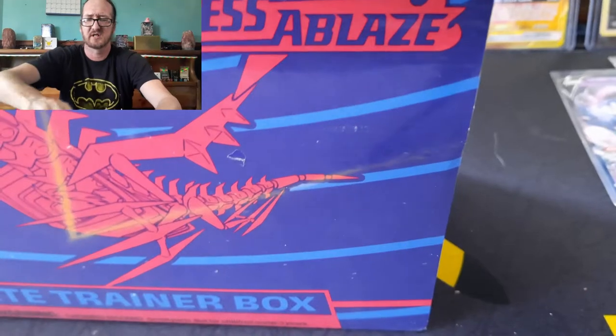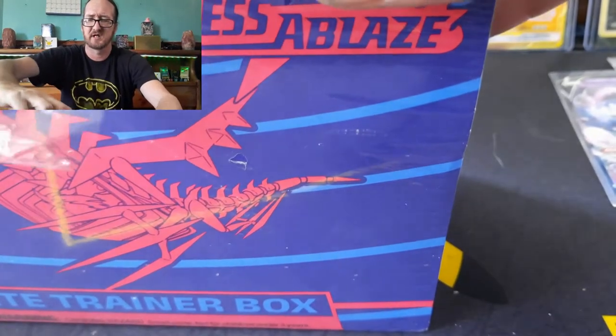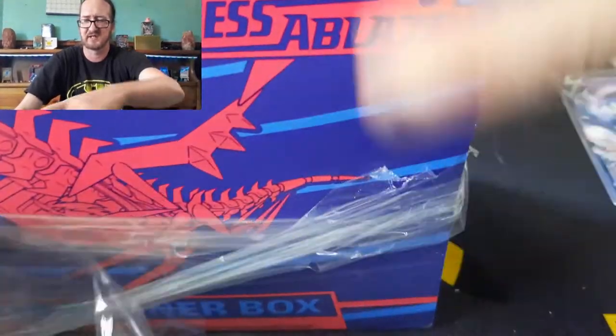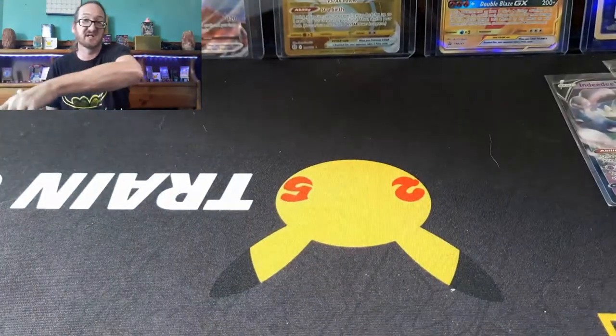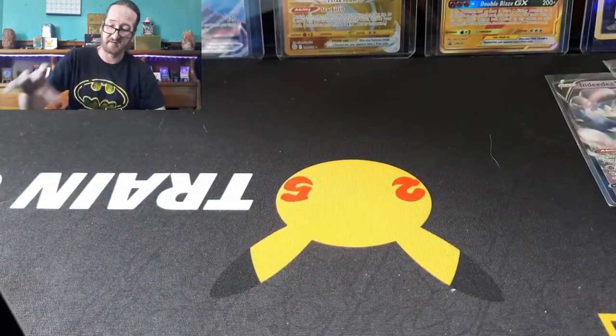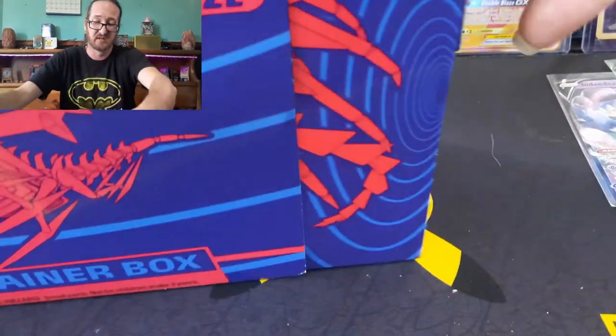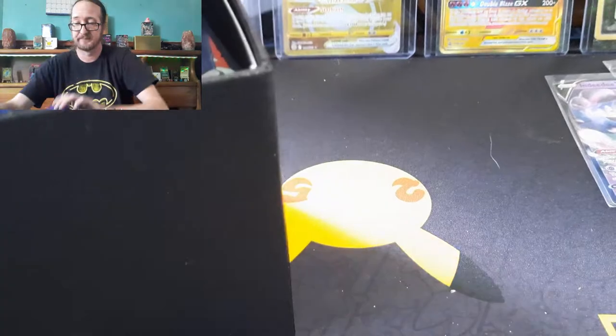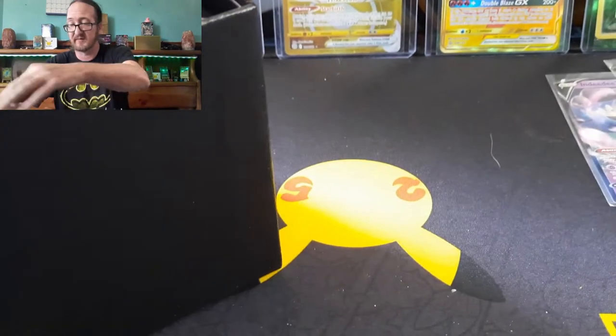If I remember correctly, this is the one that has the Charizard. Troll me in the comments if I'm wrong, but I think there is a Charizard secret rare in Darkness Ablaze. Anything that catches on fire is definitely a Charizard type thing.